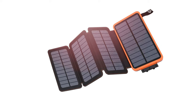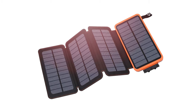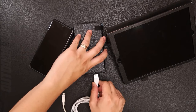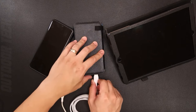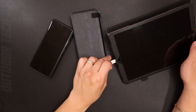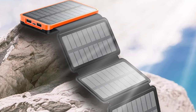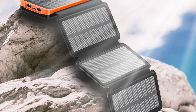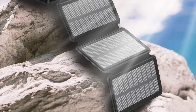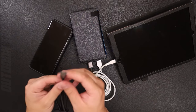Versatility is its strength. With multiple USB ports, it can charge multiple devices simultaneously — from smartphones to tablets and more. The High Lucky Solar Charger 25,000 mAh isn't just a charger; it's your gateway to sustainable energy on your adventures. Imagine charging your devices with the power of the sun, reducing your environmental impact. Embrace eco-exploration with High Lucky.